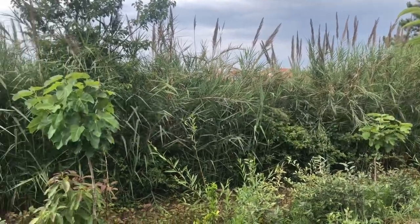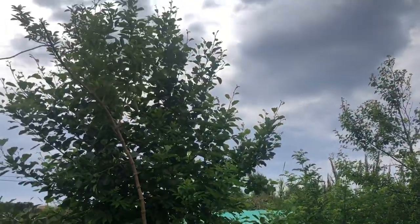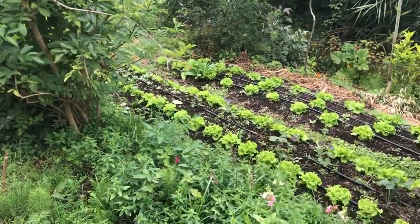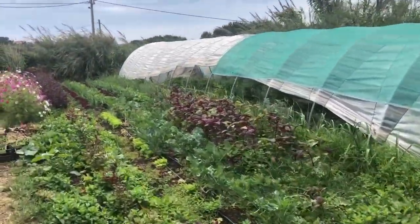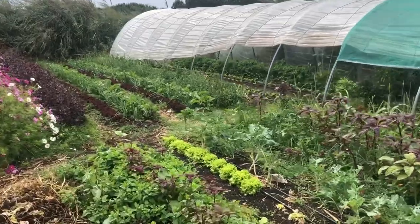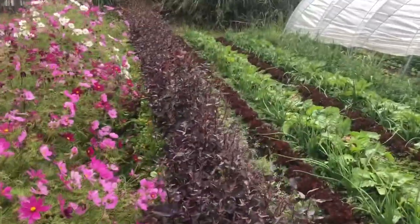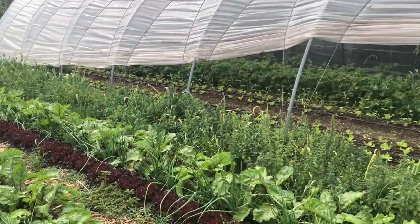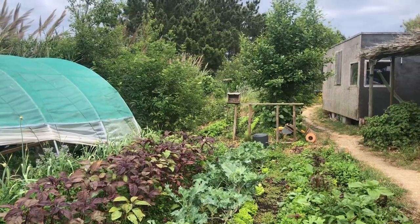Hello everybody — an update on our farm here at Lugada Terra, one hour north of Lisbon in Portugal, about five kilometers from the coast, where we have our agroforestry integrated market garden system. We just had a little bit of rain and everything looks beautiful. The compost is black and shiny — normally it looks dry and brown, but after this rain everything has a good color.